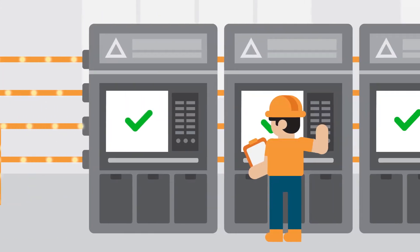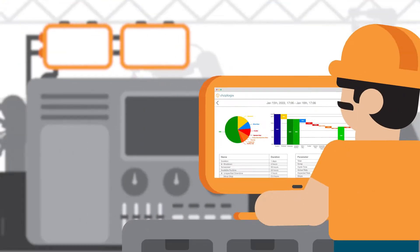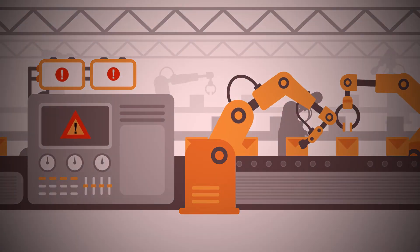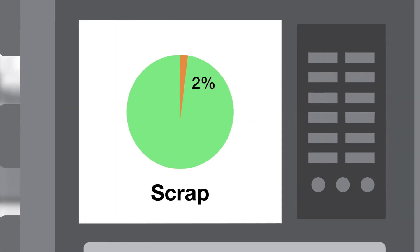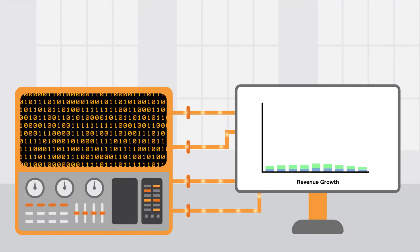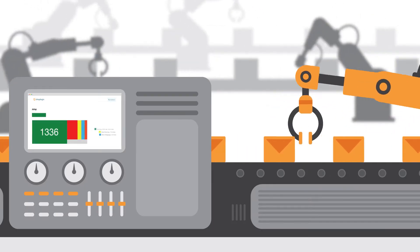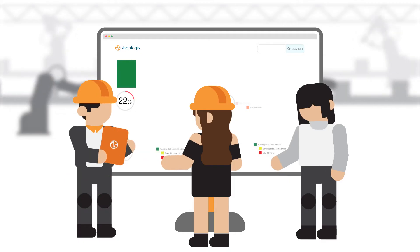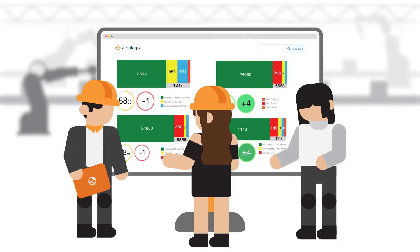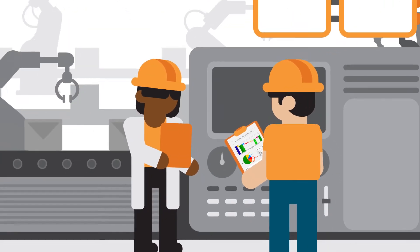Through digitization, visualization, and analysis, you can reduce downtime, scrap, and improve overall production efficiency. Additionally, you can monetize this data by increasing throughput and uncover opportunities that improve your decision-making process from the shop floor level all the way up to a global scale.